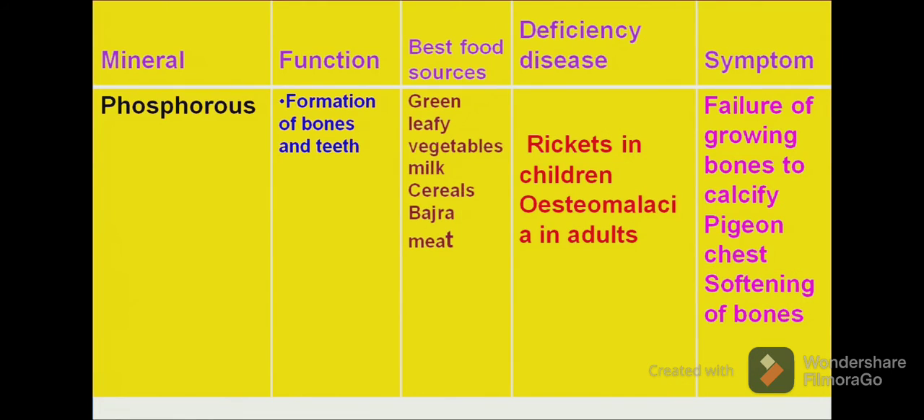Another mineral is phosphorus. Phosphorus plays an important role in the formation of bones and teeth. Major food sources of phosphorus are milk and milk products, cereals, bajra and meat. Its deficiency is related to problems in bone development, resulting in rickets in children and osteomalacia in adults. Symptoms include failure of a growing bone to calcify, a pinching-type chest and softening of bones.